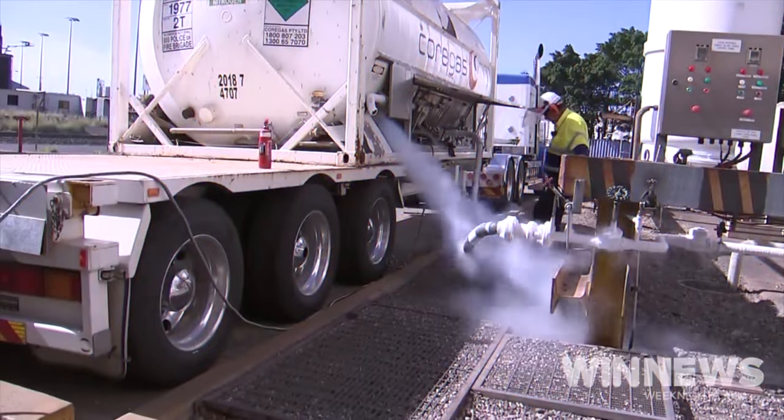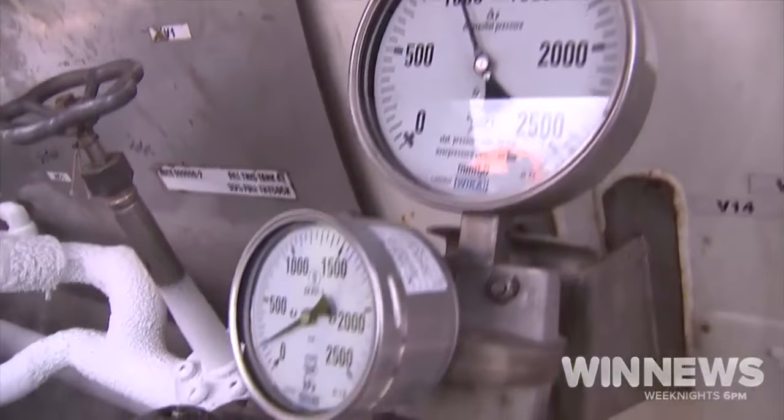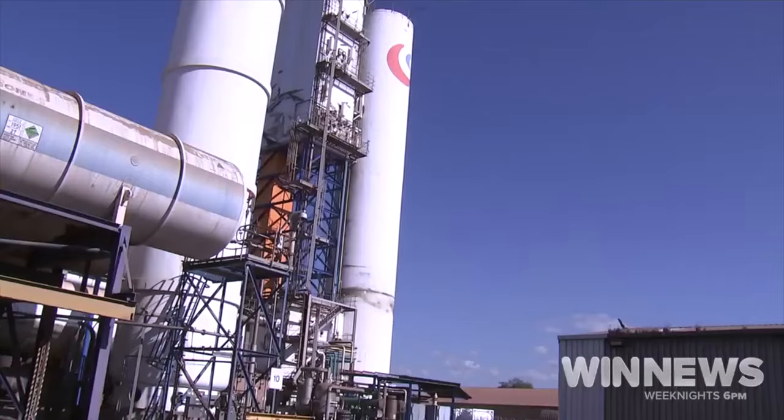We are the primary supplier to the public hospitals in New South Wales for breathing. Large volumes of oxygen are also supplied to BlueScope's steel making process.